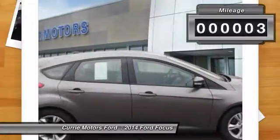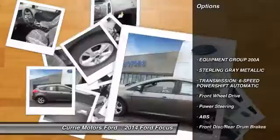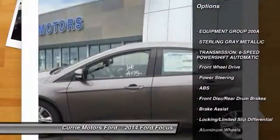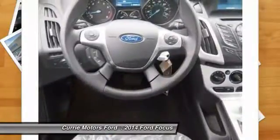This vehicle has less than 100 miles. Here are some of this vehicle's great options: traction control, steering wheel audio controls, stability control, anti-lock braking system.